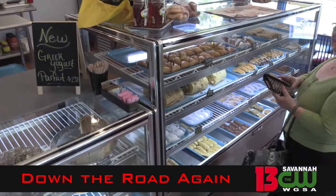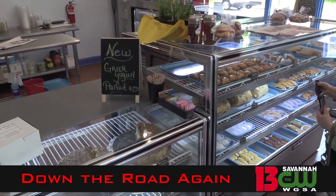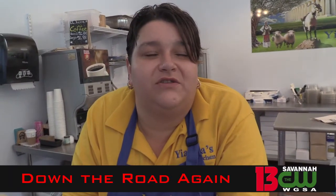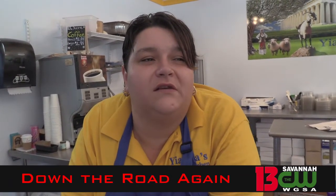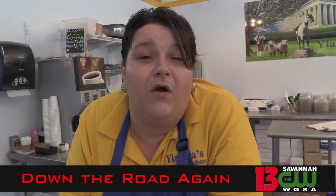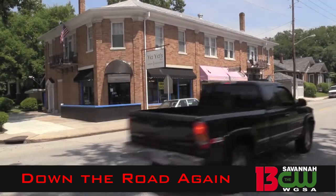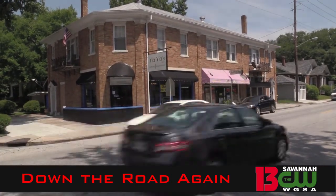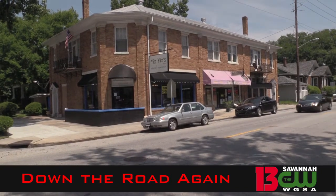Right now it's just sweets and supplies, but they'll be growing. Within the next couple of weeks we'll have hot lunches, gyros, and a few other things — so you can stop in, grab something hot for lunch, and keep on going. If you drop by Yaya's at 48th and Habersham, have some baklava, and tell them Lindy sent you.